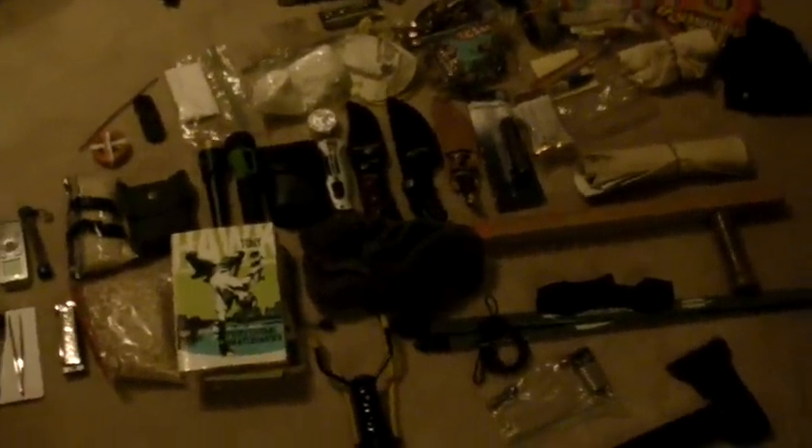Hey guys, Blabelabber here. Today I'm going to show you my bug out bag and all of the supplies and gear inside of it.